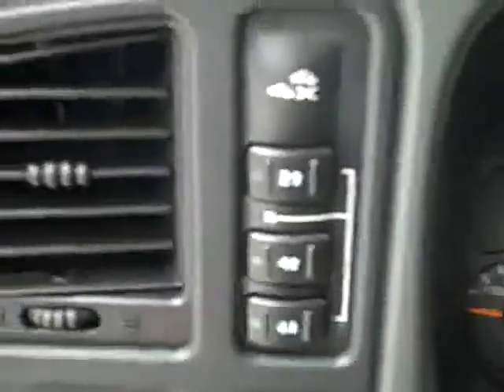The rear seats look just as good as the front ones, and the floors look good back there too. It's very clean in this truck — in fact it even smells clean. You can see there is a multi-function steering wheel and push button four-wheel drive.